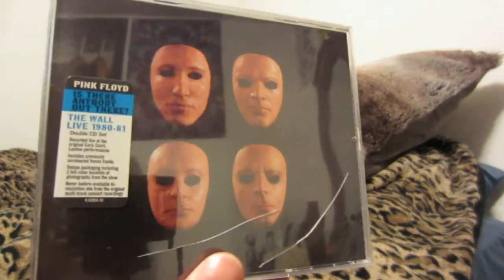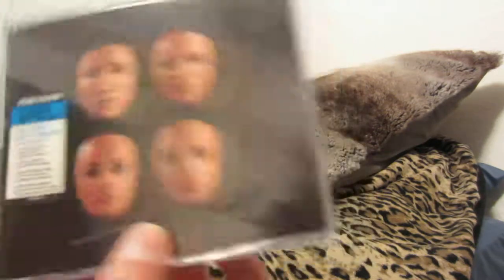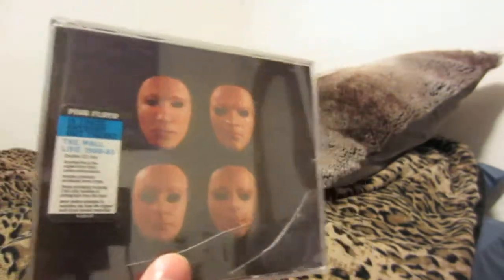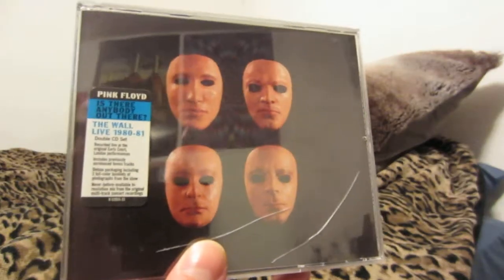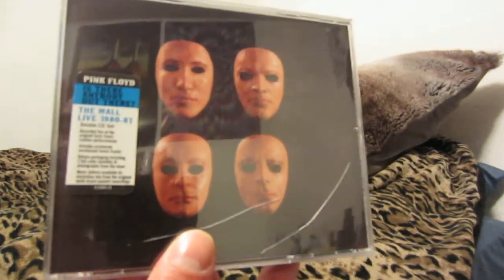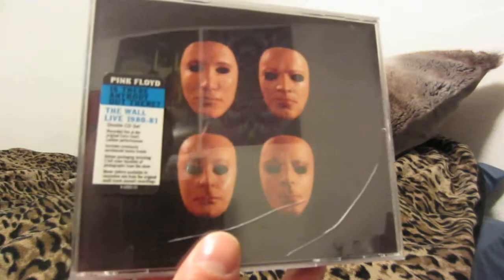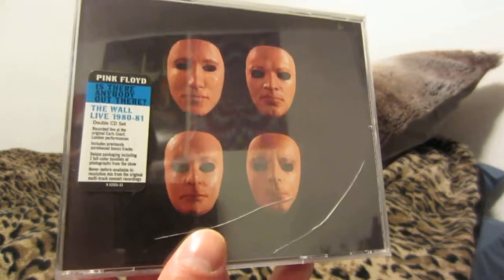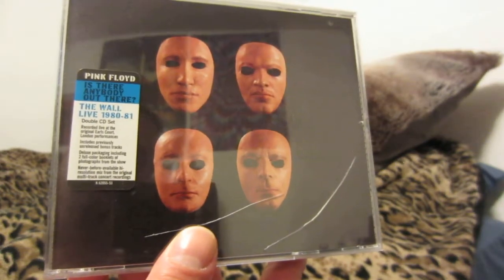A lot of people wanted a box set of 'The Wall' release when they were putting out the immersion box sets. It would be very cool to see box sets of 'Piper at the Gates of Dawn,' 'Animals,' maybe even 'Ummagumma.' But yeah, this is my Pink Floyd collection. I don't really plan on buying much more — I do want 'Atom Heart Mother,' the Pink Floyd album with the cows on it. I'll probably just buy the recent remaster since it's easy to find. Thanks for watching.